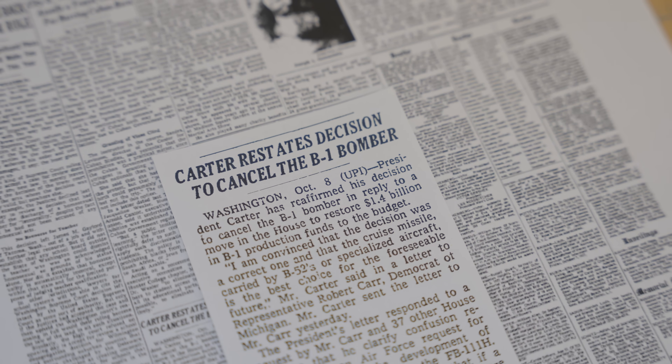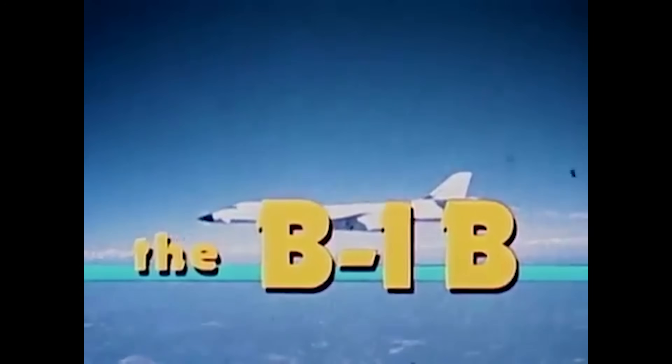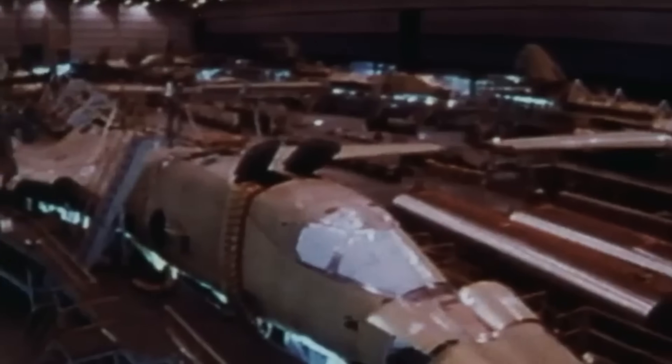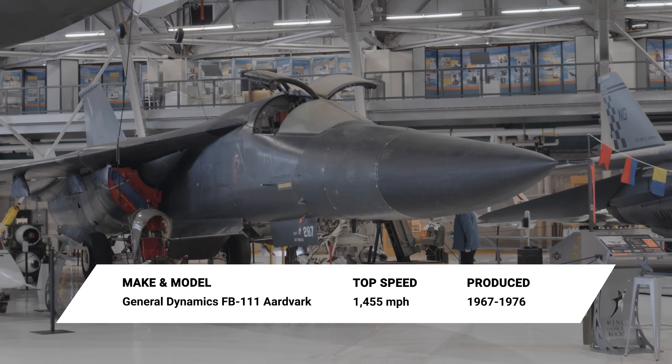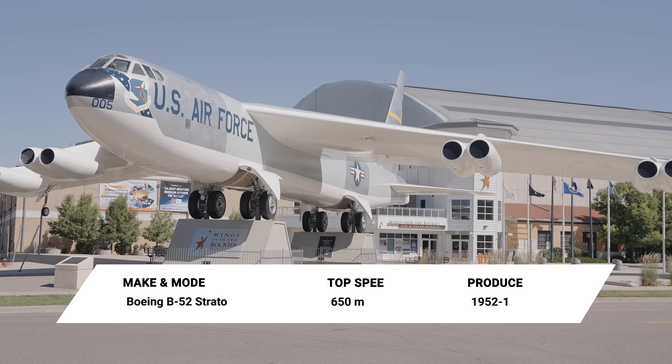Cancelled in 1977 after only four aircraft were built, the B-1 was brought back to life in 1981. In this form, 100 additional B-1Bs were built. Originally designed in the 1970s, the B-1 was created to meet the Air Force's need for a long-range supersonic bomber that could replace both the FB-111A Aardvark and the B-52 Stratofortress as part of the nuclear triad.